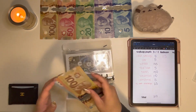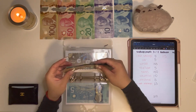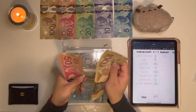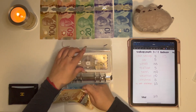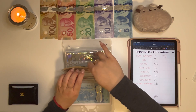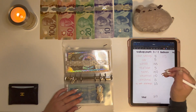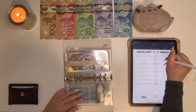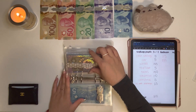Next up is Car. Car is getting a $5 bill, so Car now has $235. This is for any sort of car maintenance or if I want to buy a new car. Obviously this envelope is very far from being able to buy a new car, but I have something started at least.